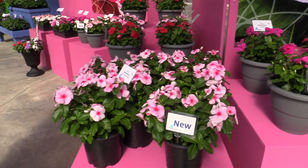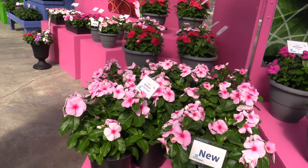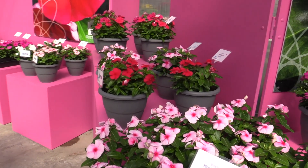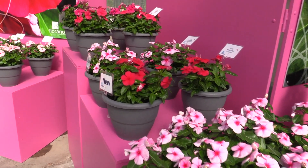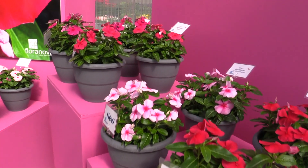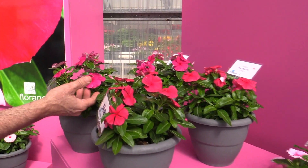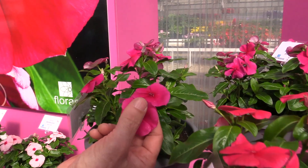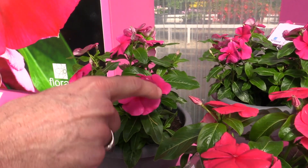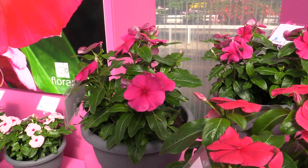It's an F1 Vinca, bred in Costa Rica, which is pretty hot and humid, so it can tolerate hot conditions. Bred for vigor and big flowers — that's one of the keys. These are compact and early, like their other series Vitesse. And look at the flower size — that is a big, large flower. Big and large, both. And notice no gapping in there — a nice, full flower.